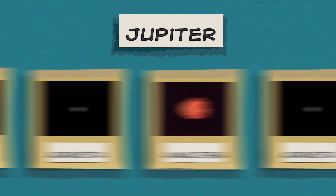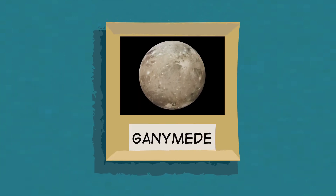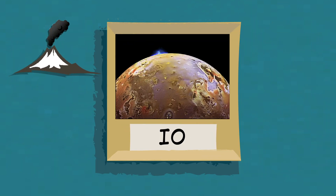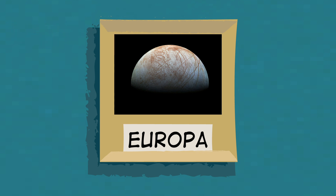Jupiter has more than 70 moons, and several of them have very unusual features. For example, Ganymede is the largest known moon in our solar system — you can actually see it from Earth with just a pair of binoculars. Jupiter's moon Io is covered in volcanoes, and there is thought to be a giant saltwater ocean under the icy surface of Jupiter's moon Europa. NASA is planning a future mission to investigate Europa and its underground ocean.